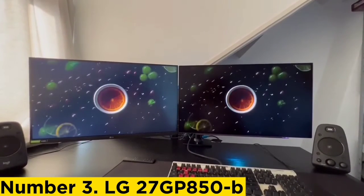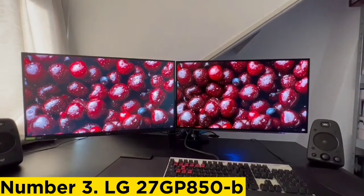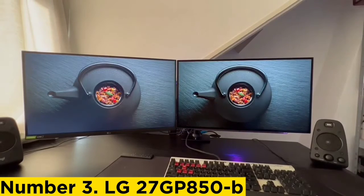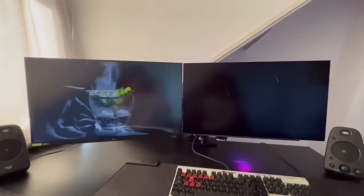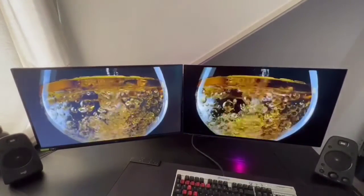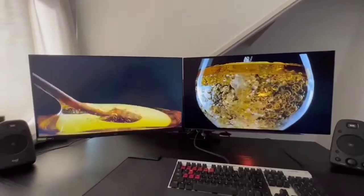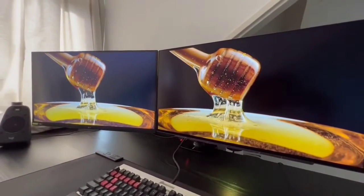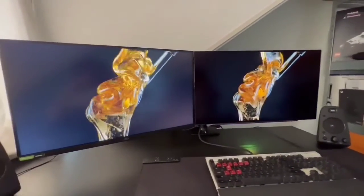Number 3: LG 27GP850B. If you want something cheaper but aren't necessarily looking for a budget monitor, the LG 27GP850B is a good alternative in the lower mid-range price category. As you go down in price there are sacrifices — the LG has a lower 180Hz max refresh rate compared to the 280Hz on the Dell Alienware AW2723DF, making it less ideal for competitive gamers but good enough for casual play. Motion handling is still incredible, with a fantastic response time across its entire refresh rate range. This monitor is also available as the 27GP83B at some retailers, but only the 27GP850 model has a backlight strobing feature to reduce persistence blur.